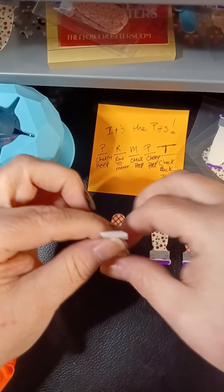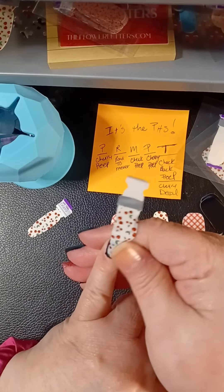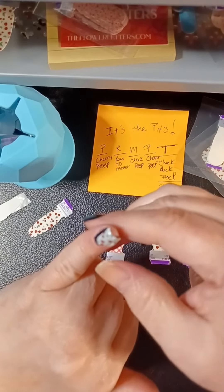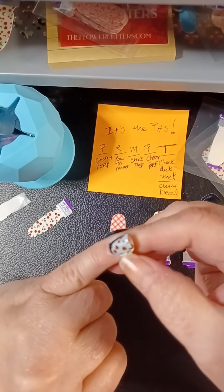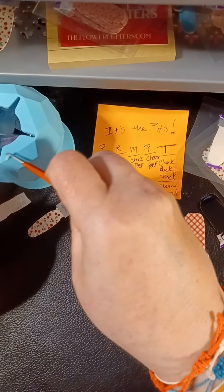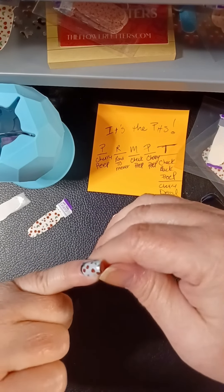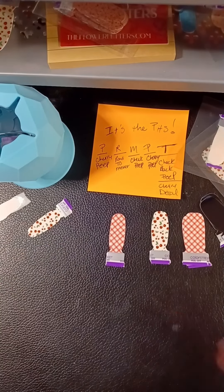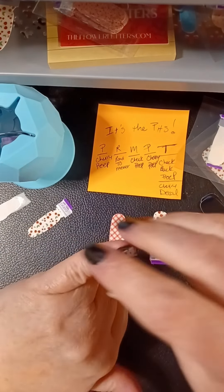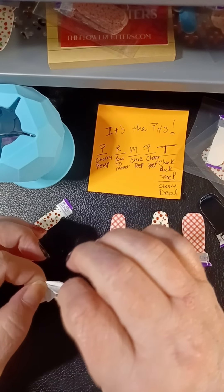I pulled the stove all apart and scrubbed that, and did the microwave. I found this place — well, they found me on Facebook through an ad. You can put in the make and model of your stove and they will send you — you've gotta buy it — a stovetop protector liner thing that fits yours exactly. Mine has that middle fifth burner and it comes all cut exactly for your make and model. Love it!